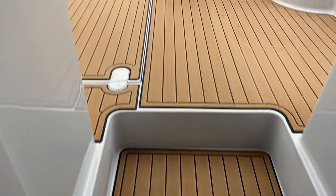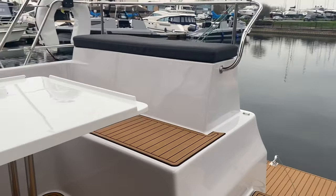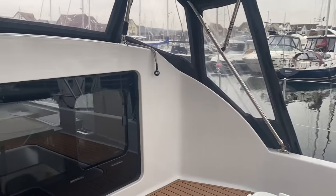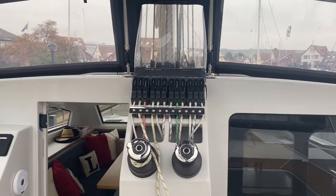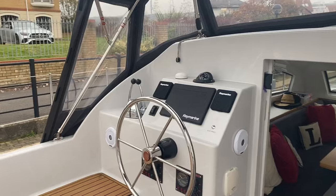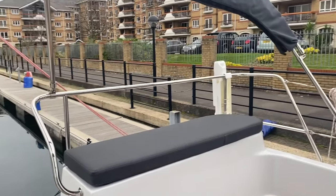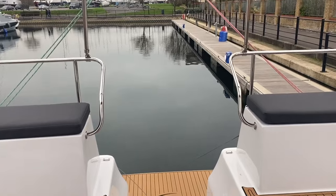When you come out of the saloon, you just go up these two little steps and you're straight into the cockpit. That table you can sit easily six people round. Your sail control unit, the helm station on the port side — plenty of visibility out of the back of the boat. And there's your entrance to the transom.